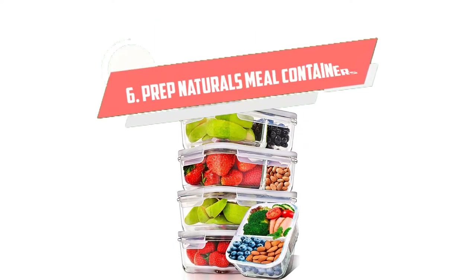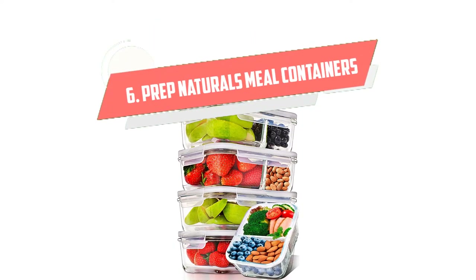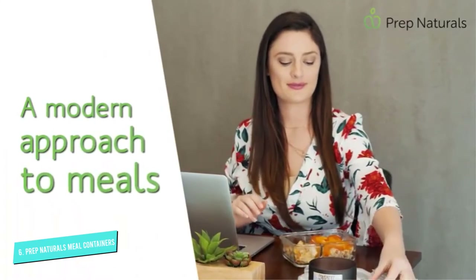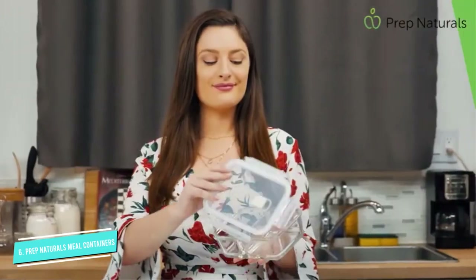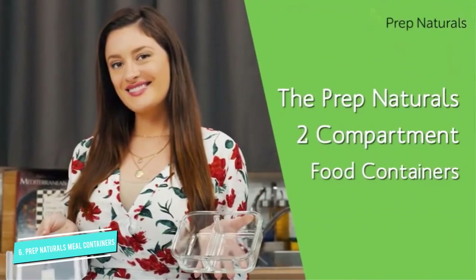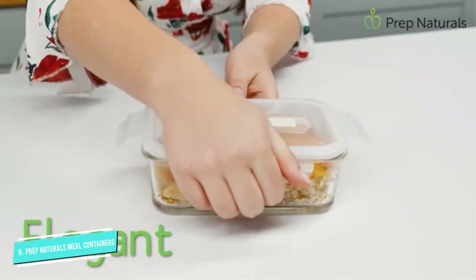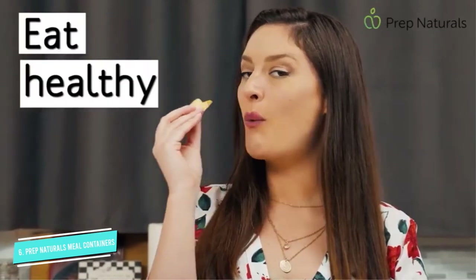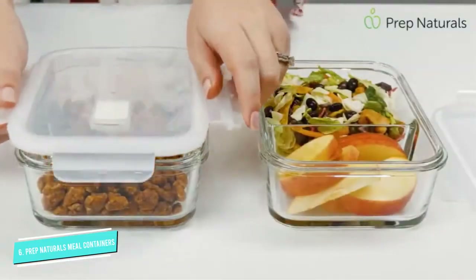Number 6: Prep Naturals Glass Meal Prep. The Prep Naturals Glass Meal Prep containers are airtight glass containers with two compartments. That means you can use one container to store more than one type of food, saving space and money. Made from borosilicate glass, the containers can be used in the freezer, microwave, and oven.